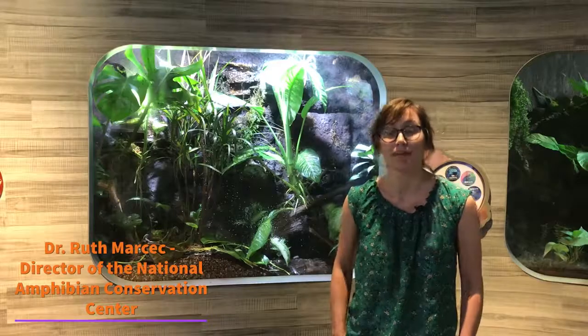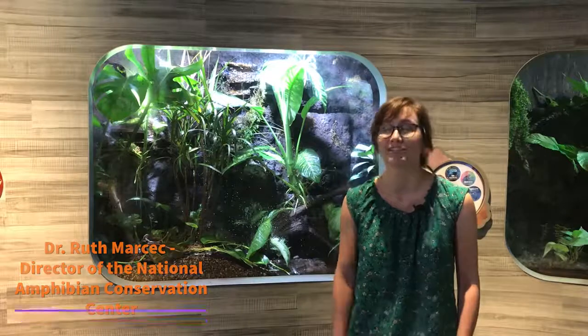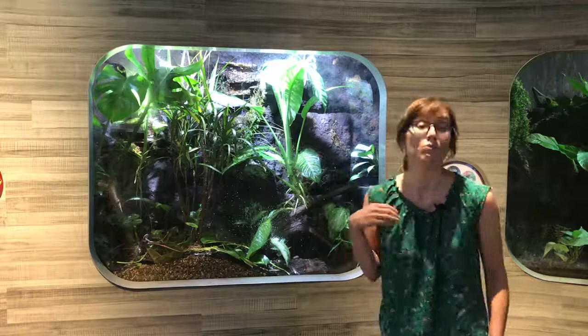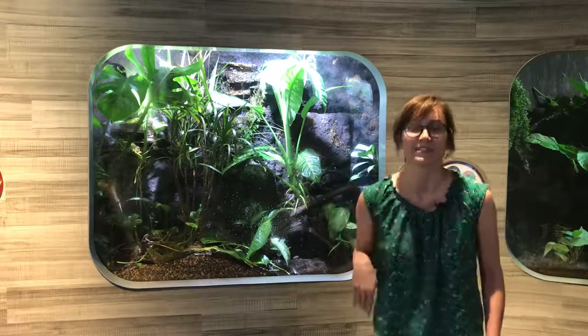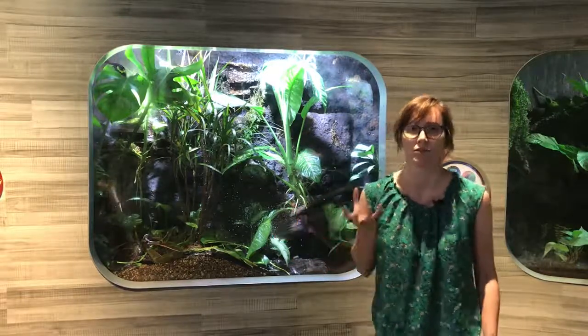Sonny's called a mimic poison dart frog because in the wild he would have much less poison than the other dart frogs around him. He would have poison, but just a little bit. So they look like other species of dart frogs that are really poisonous.